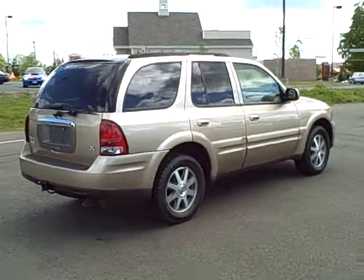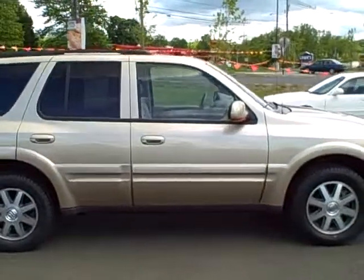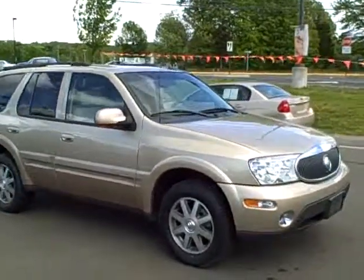Call 877-508-6874 to check the current price, or check it online at www.wallingfordbpg.com. It has a 4.2-liter six-cylinder engine.